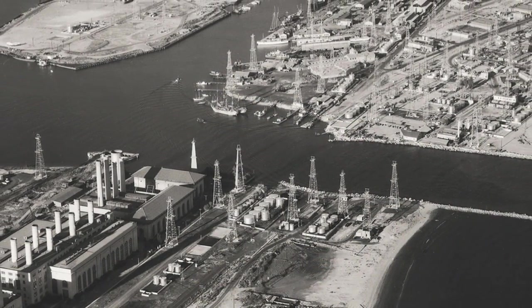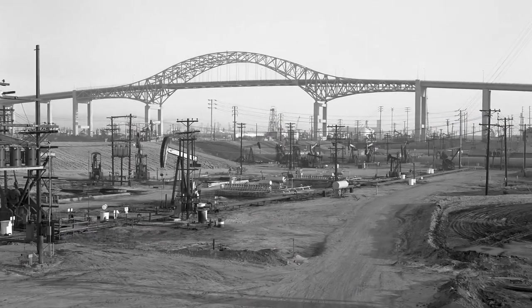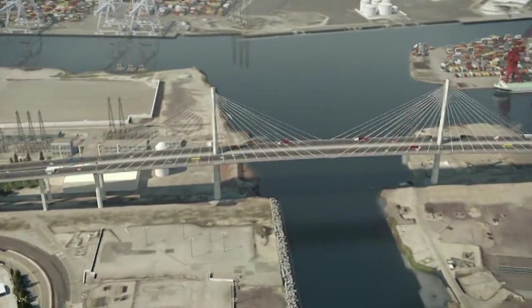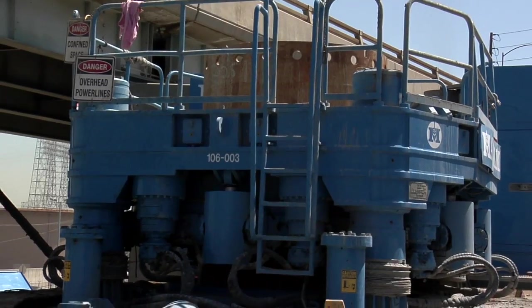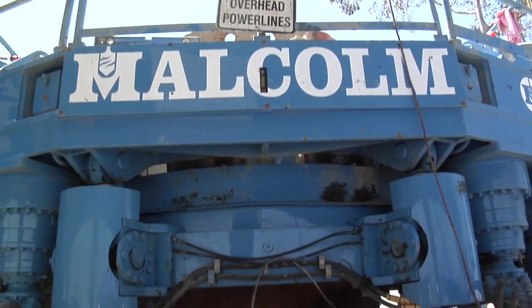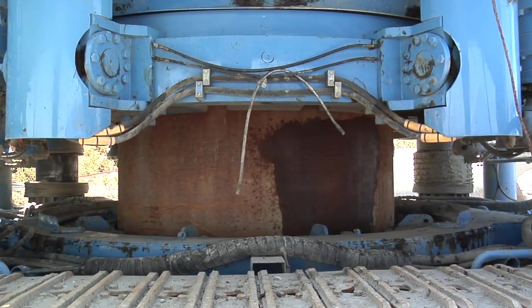For decades, they've dotted the port's landscape, even prior to the construction of the current bridge in the 1960s. Forty-two of them are affected by the path of the new bridge, and more than half of those need to be completely relocated — pipes, well casings and all. The ground has to be cleared of obstructions 200 feet below the surface to make way for massive support pilings. It is literally groundbreaking work.